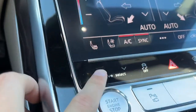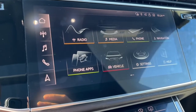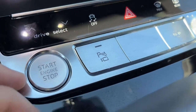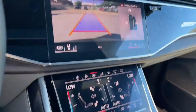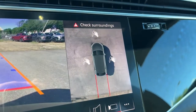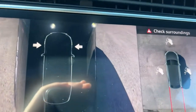As for our drive select, we have off-road, all-road, comfort, auto, and dynamic. Down here we have our parking sensors and cameras. Here's our reverse camera with sensors and then the 360-degree view camera. You can also check the side.